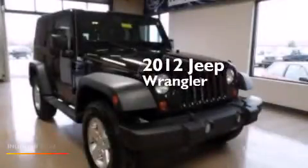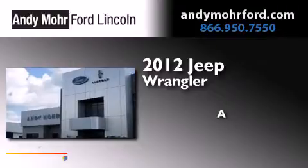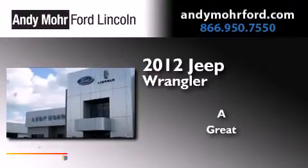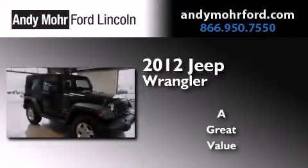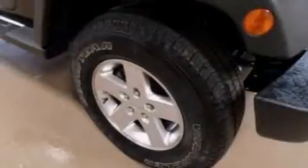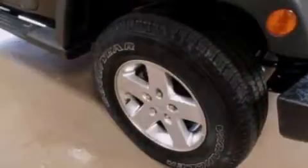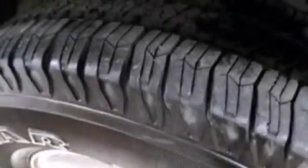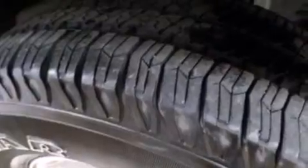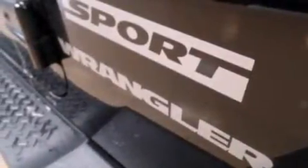This is a 2012 Jeep Wrangler. Its top features include the Uconnect infotainment system, XM satellite radio, traction control and stability control systems, and a tire pressure monitoring system.